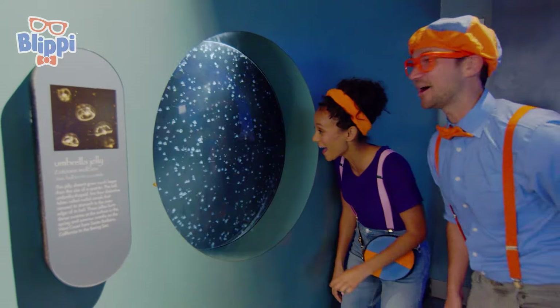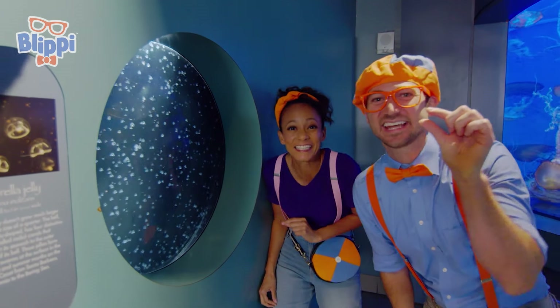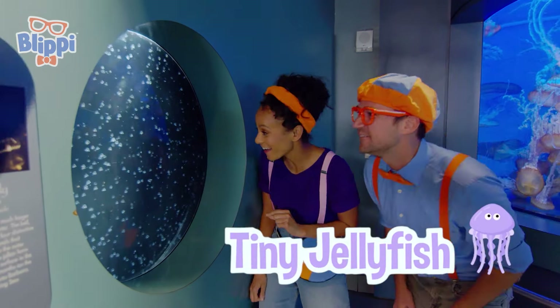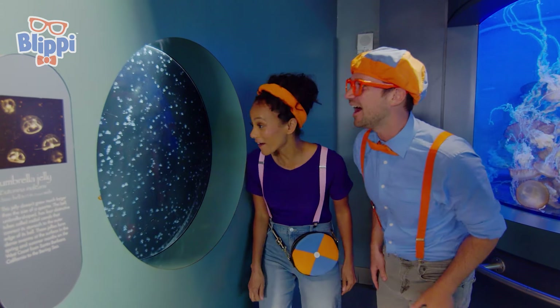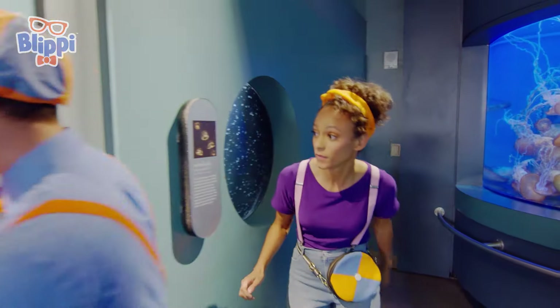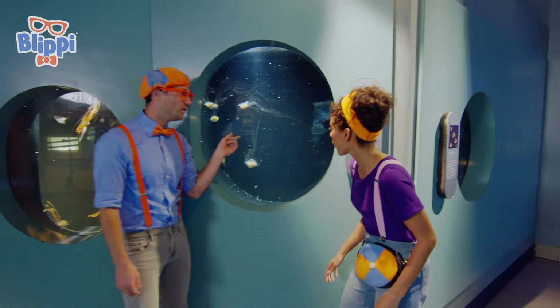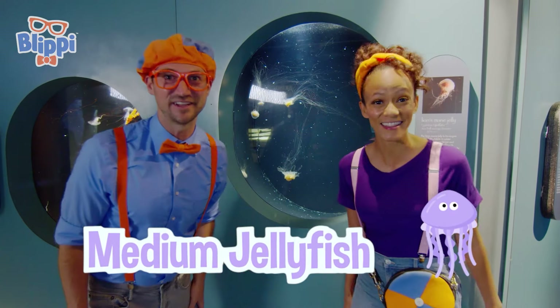Wow, check it out — they're so tiny! Teeny tiny jellyfish! Look at them go — they're just swimming like this! I've never seen them this small before! And look over here, Mika — these are a little bit bigger. We can call these medium-sized jellyfish! Look at their long tentacles!